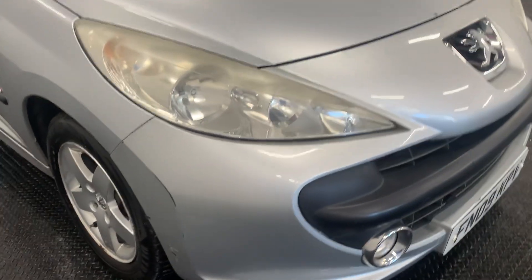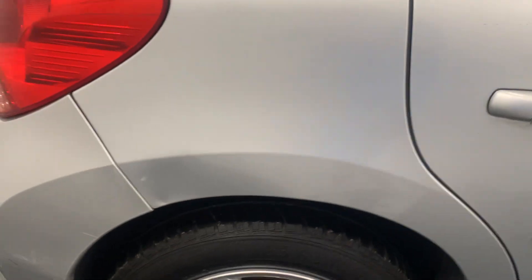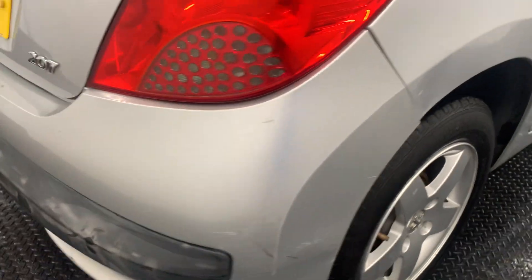It's in okay condition for its age and miles. There's a couple of minor little blemishes on the paintwork. This car is priced very aggressively, and we don't expect to have it for too long at all.